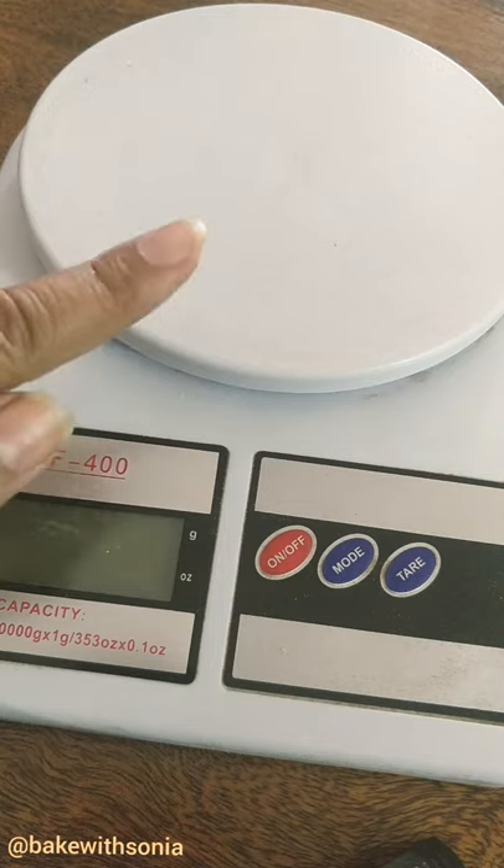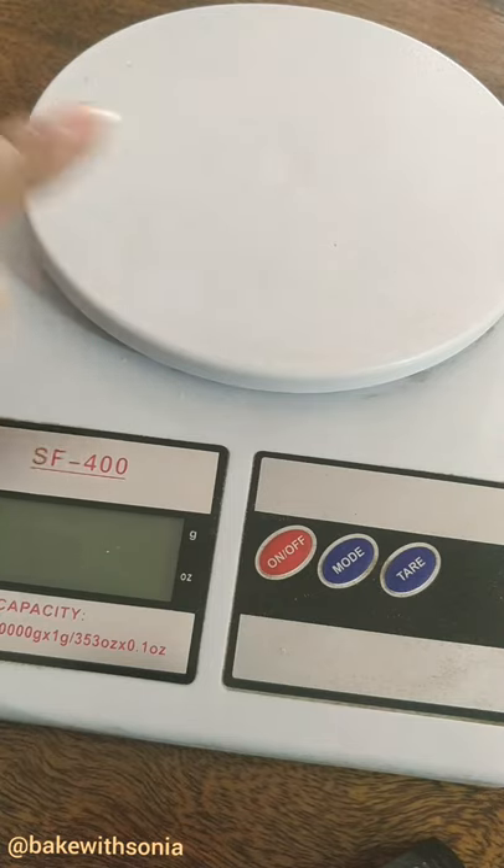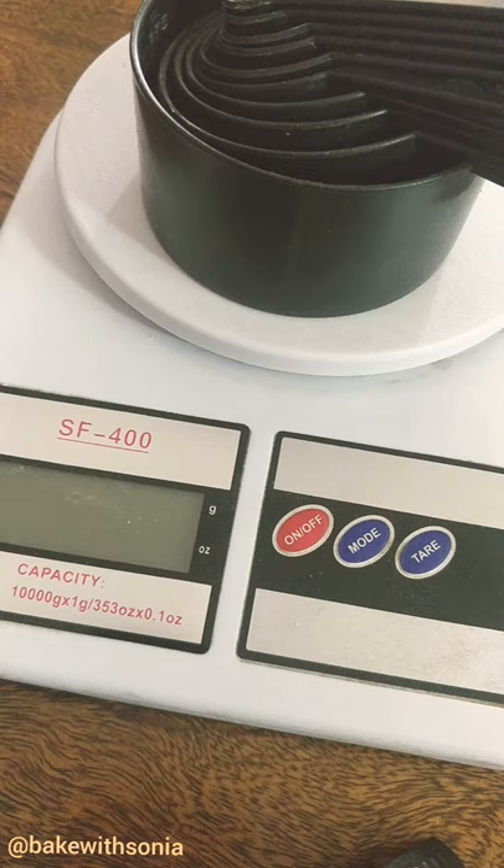When it comes to a weighing scale, it always gives accurate results. No matter what the size and brand of the weighing scale, 100g always means 100g.